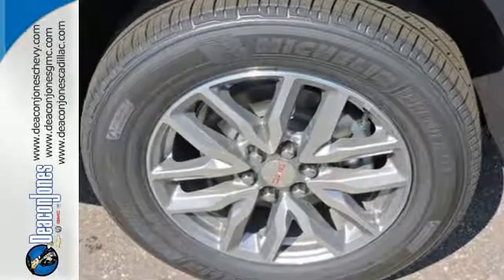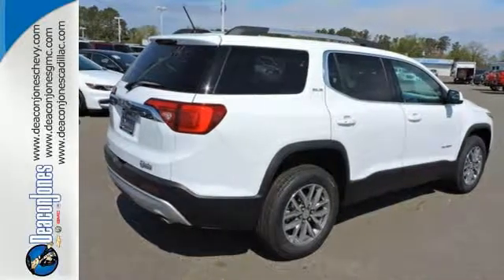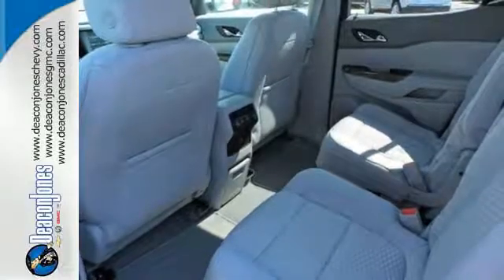Goodies that keep everyone comfortable include the rear floor cargo storage, cruise control, and tri-zone climate control. It has a 6-speed automatic transmission with overdrive and StabiliTrak.